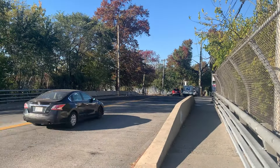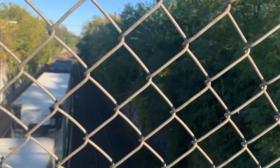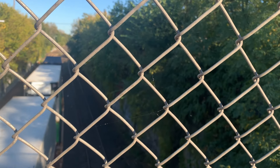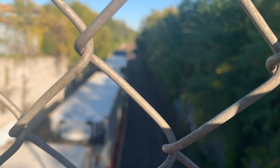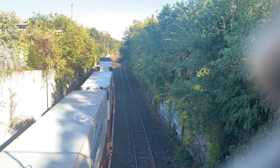This section of the line was reactivated for freight trains around 2007. I am now on South Avenue and this is the only section of the Staten Island Railway North Shore branch that is still being used for freight trains. And you can see a freight train coming through here right now.